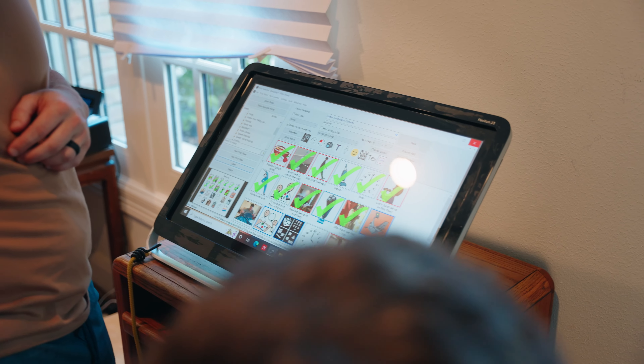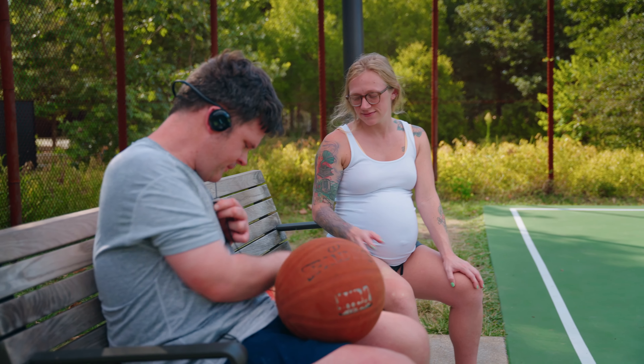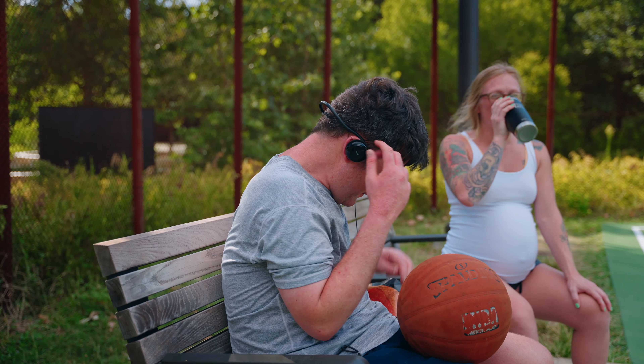He has a lot of devices. He uses an AAC device for communication, and he has his music on iPod shuffles because he loves to play with the buttons on those, so that's the best option for him.